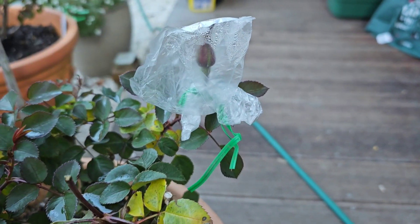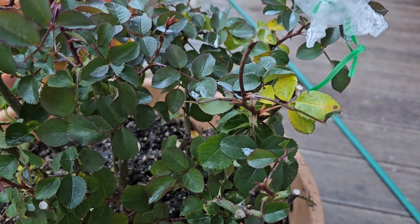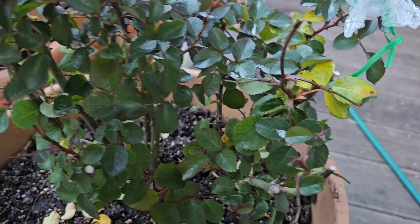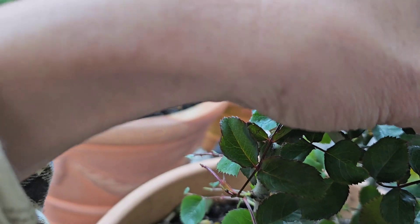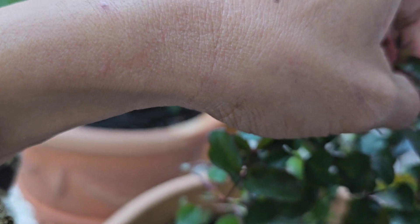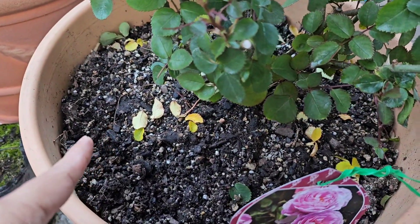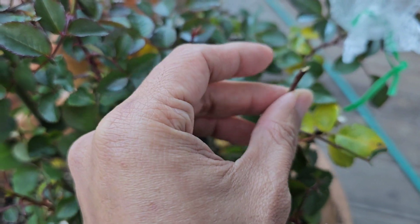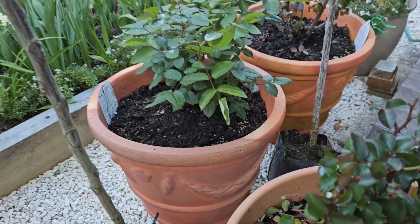I tried to cover this one because something is eating this rose. I had lots of flower buds before and now I'm left with very few. As you can see, something is really eating it — the leaves are falling down and some of the flower buds themselves have been cut.